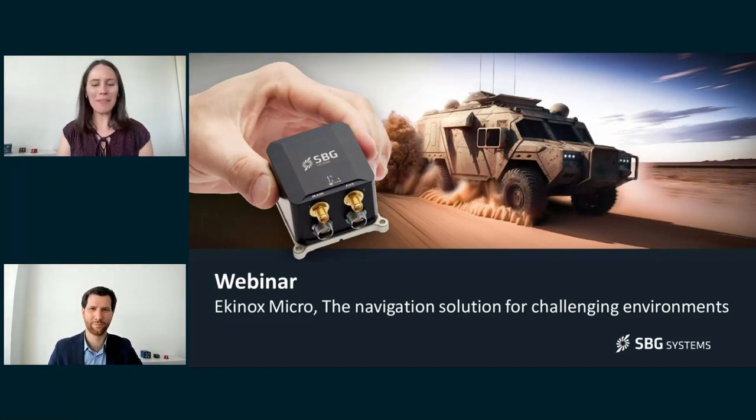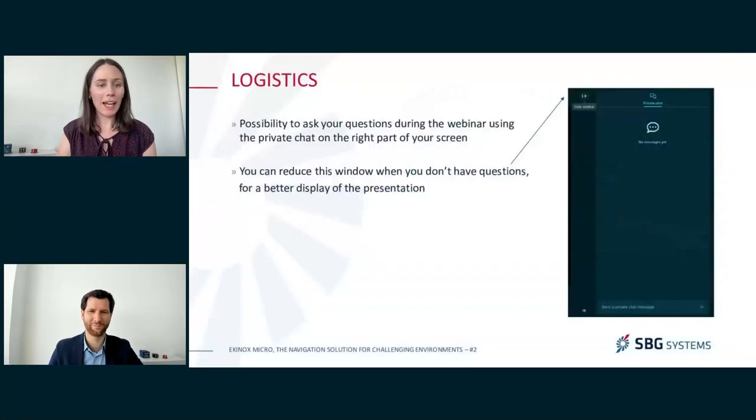Hello everyone. SBG Systems is pleased to welcome you today for a new webinar entitled Equinox Micro, the navigation solution for challenging environments. I am Noemi Romilly, the event manager of SBG Systems, and I will be moderating this webinar today. Before we start, I will just make a short focus on logistics.